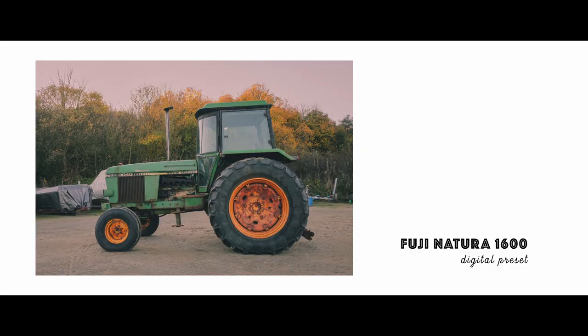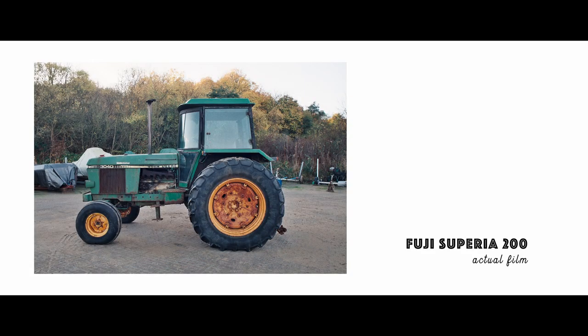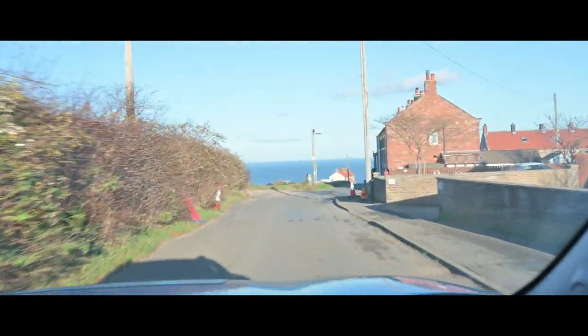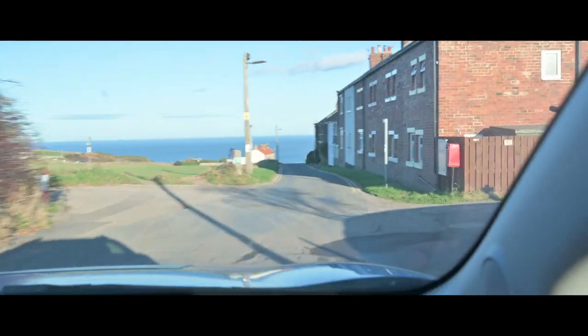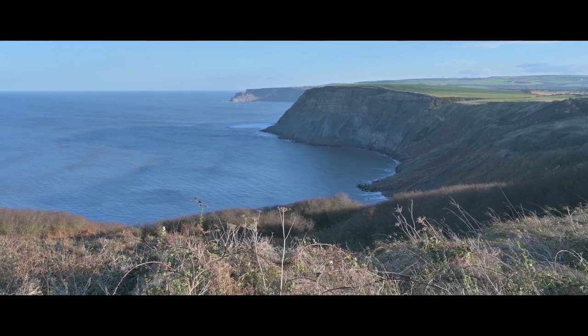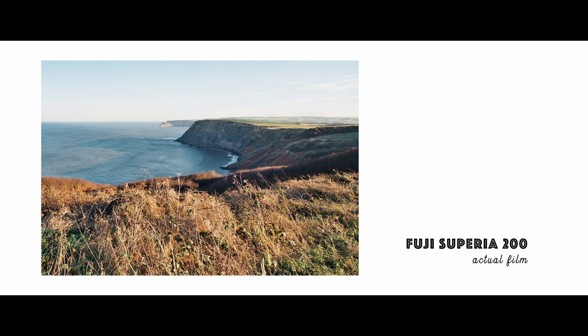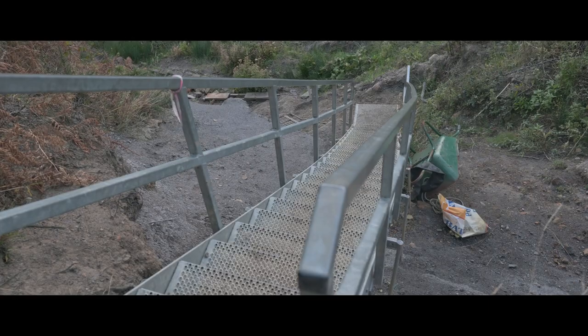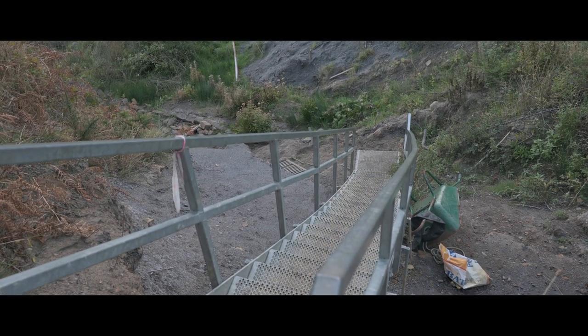I think this one's a bit too warm to be honest. Again, I prefer the natural film look. My final shot at Runswick Bay was probably my favourite that I took all day — a bit clichéd but still, I love those colours.